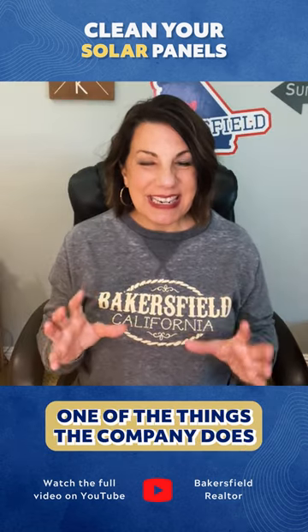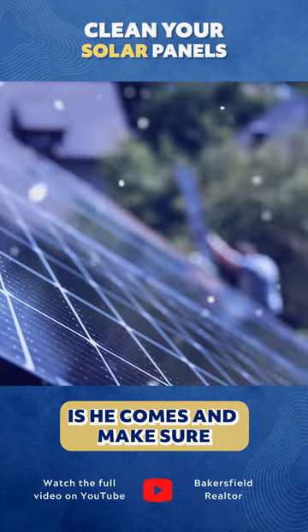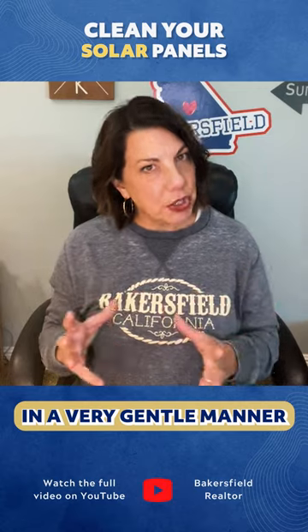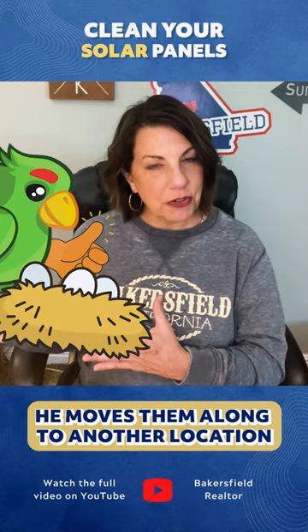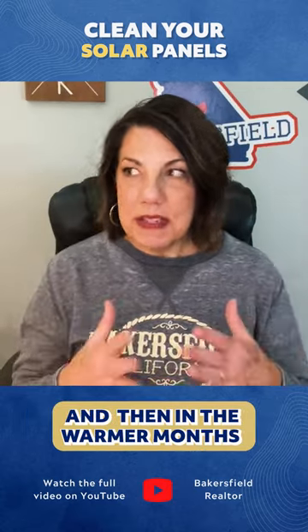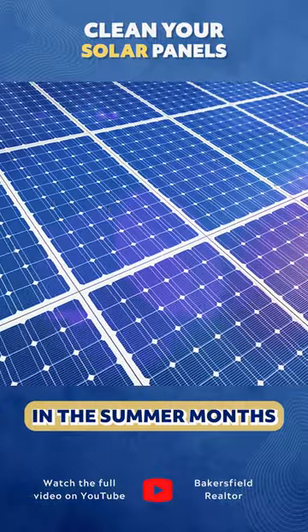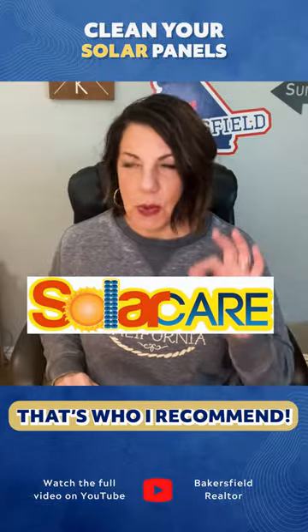In the winter months, they come and make sure that pigeons aren't taking up their nests underneath your panels, moving them along to another location in a gentle manner. In the warmer months, they make sure your panels are clean and ready to roll, so you're getting the most of that beautiful Bakersfield sun in the summer. Solar Care of Bakersfield is who I recommend.